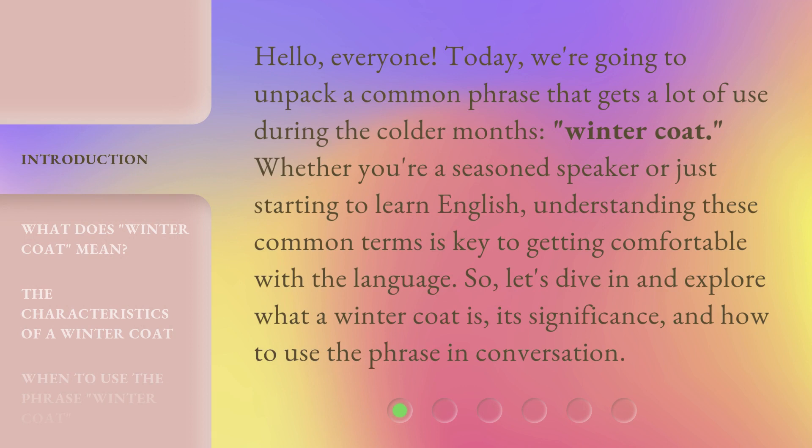Hello, everyone. Today, we're going to unpack a common phrase that gets a lot of use during the colder months: winter coat. Whether you're a seasoned speaker or just starting to learn English, understanding these common terms is key to getting comfortable with the language. So, let's dive in and explore what a winter coat is, its significance, and how to use the phrase in conversation.